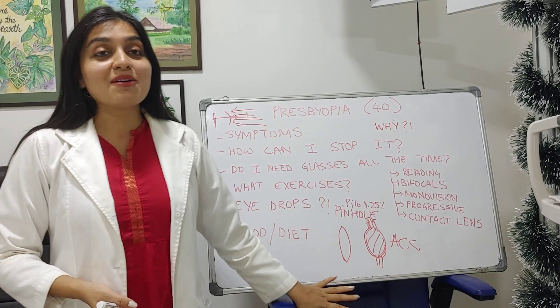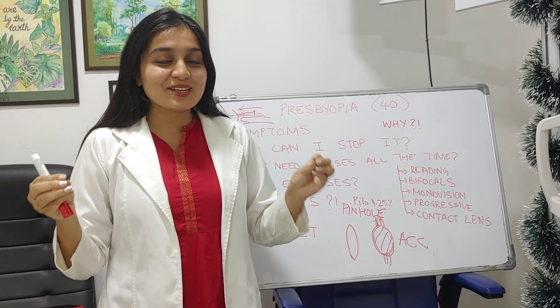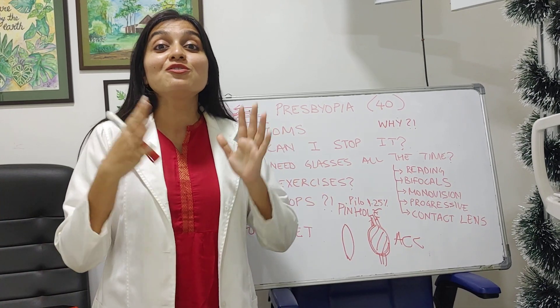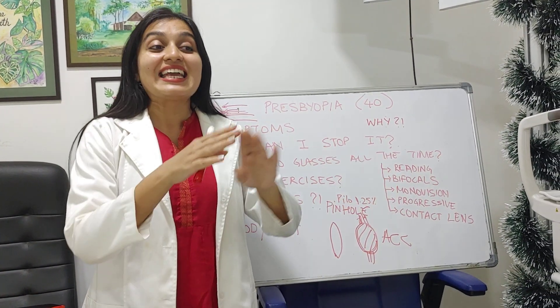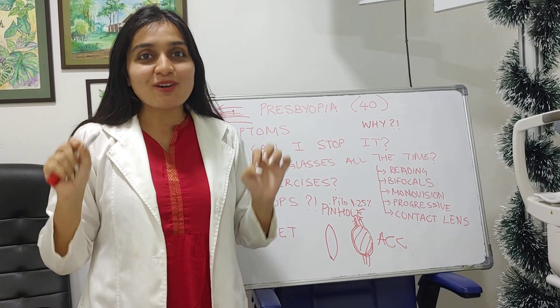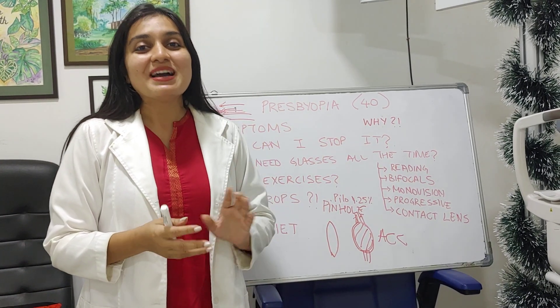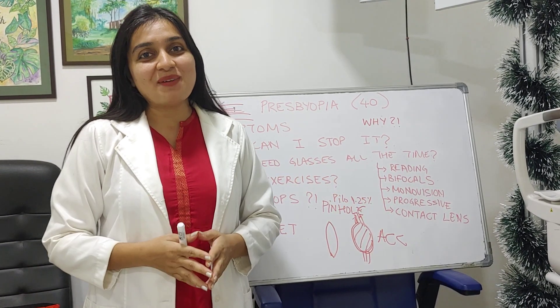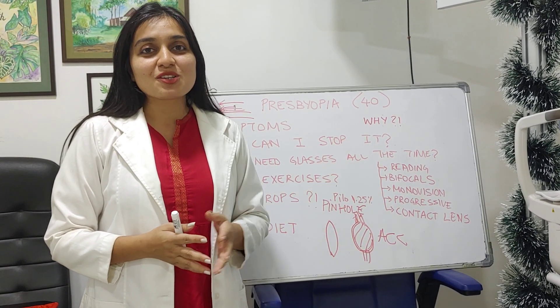This is my beginner's guide to presbyopia for those above 40. If you know anyone above 40 who has just got their first reading glasses, get them a beautiful cake saying congratulations with a pair of spectacles on top, and forward them this video. Thank you for watching - please subscribe and comment.